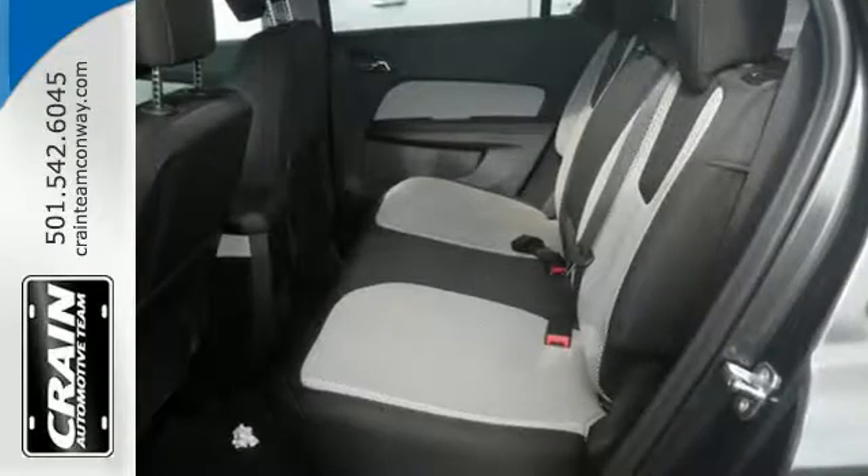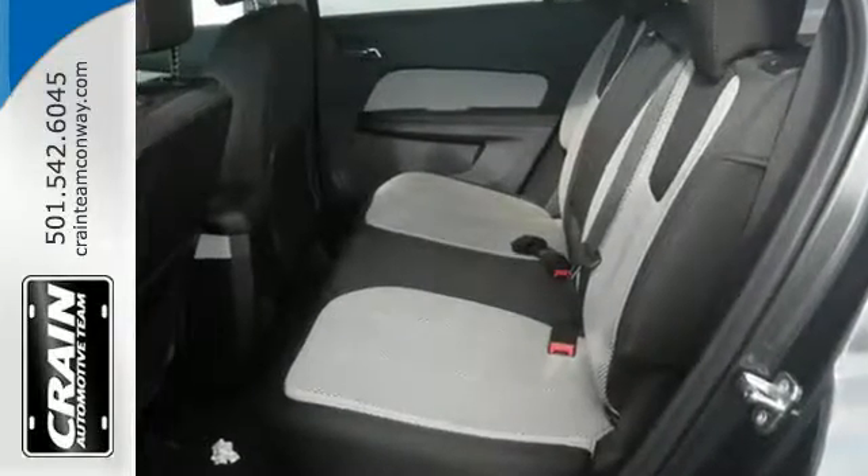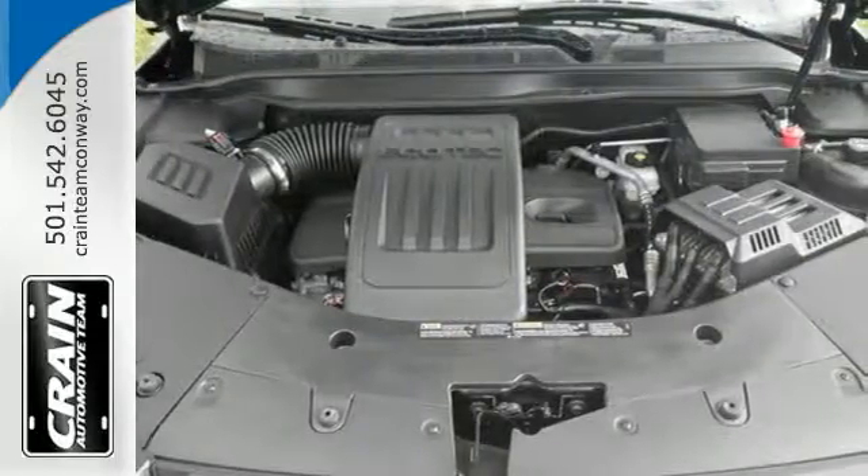Sometimes you just want to turn off the world, and this Terrain makes it possible with advanced acoustic technology keeping outside noise outside.